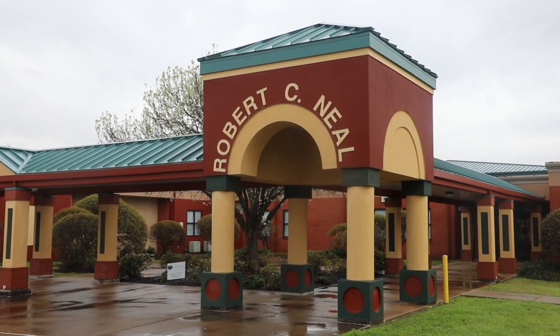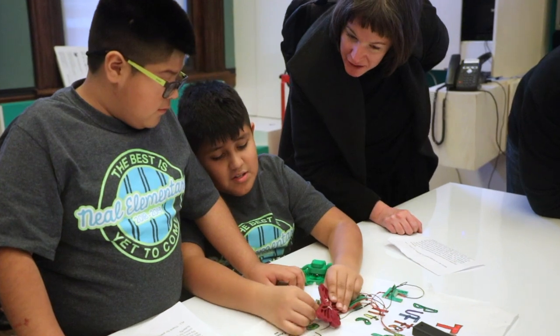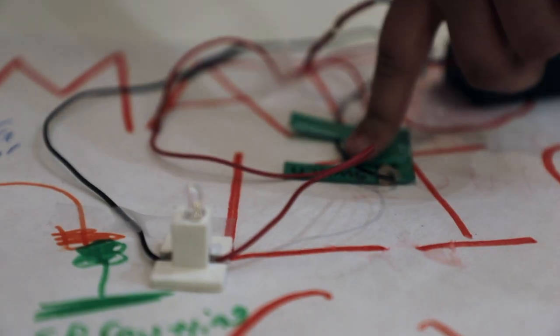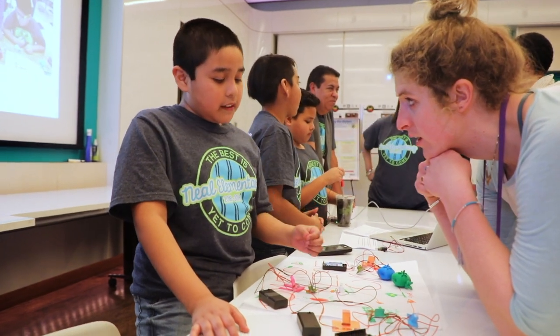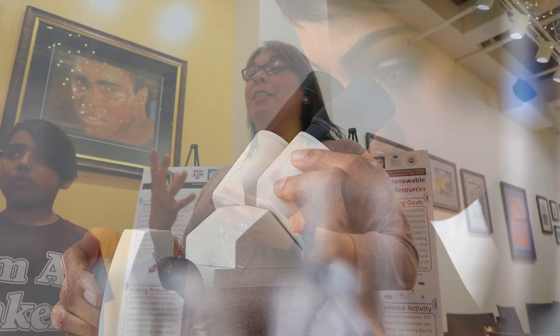Never could I have imagined that makers would have the impact that it has had on our school, on our school's community, on our students, and on our staff. Making the makers has not only instilled a love of science and technology in our students, but more importantly it's taught them to take ownership and responsibility for their learning. It has taken these abstract concepts of going to college and STEM careers and made those realistic goals for our kids.